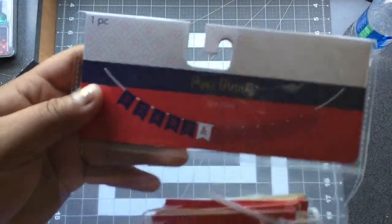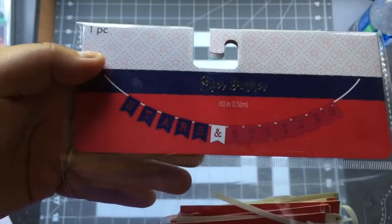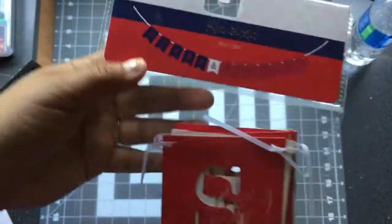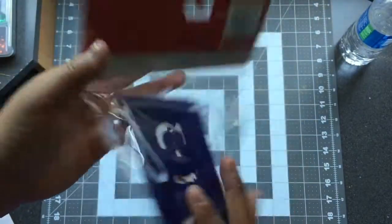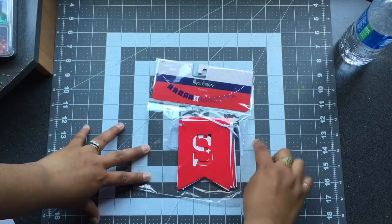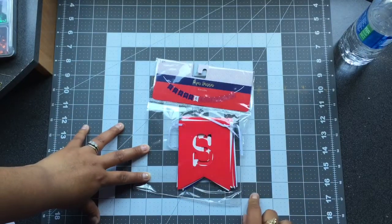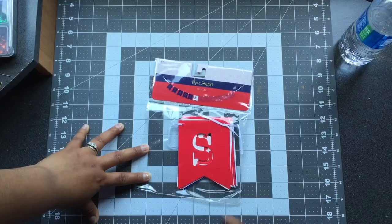The next thing is another paper banner — this one says Stars and Stripes. It's 60 inches of string, so it's quite long, for a dollar. This one is about four and a half inches wide.